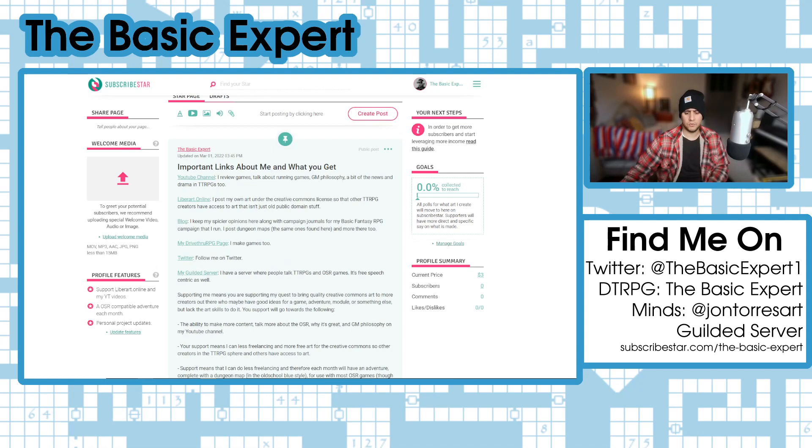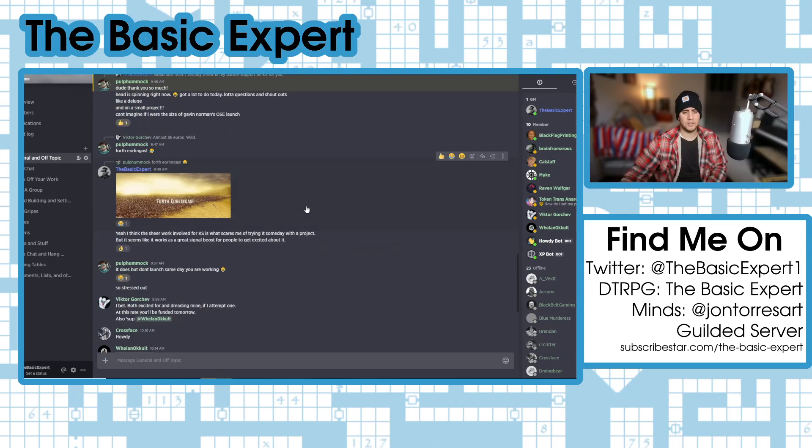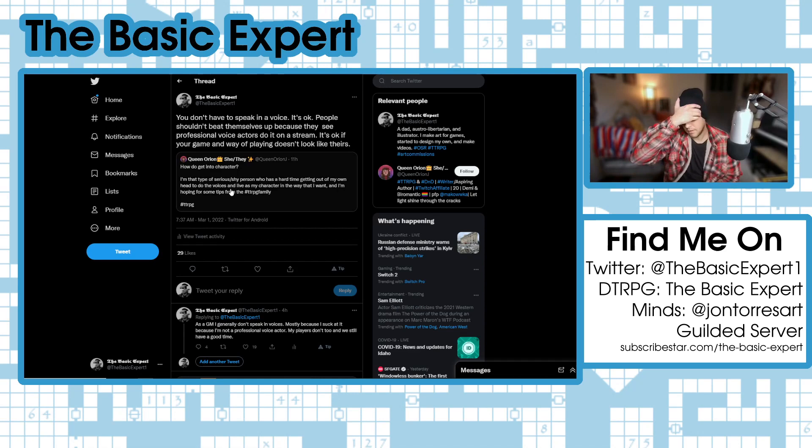I also want to show my community, which is on Gilded — a Discord clone. Discord has made some ridiculous rules where they want to govern what you say, do, think, and act like outside of using their service, so I suggest getting off Discord and coming to Gilded. We have chat where you can get involved, it's a great place to talk about OSRs and tabletop role-playing games.